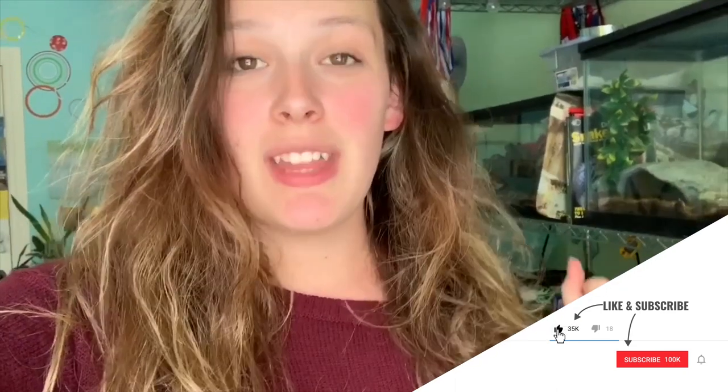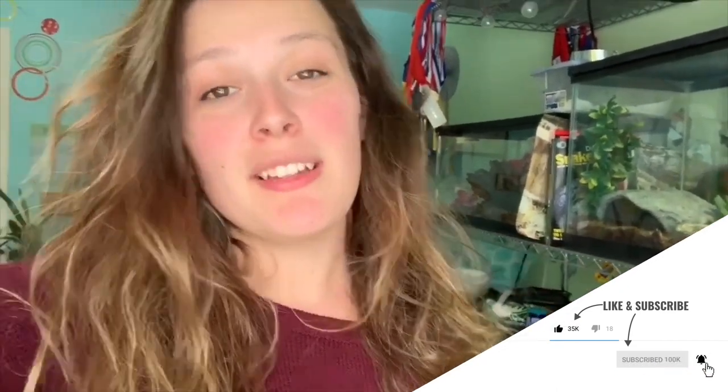That's it for today's video. Don't forget to give this video a thumbs up if you liked it, hit that subscribe button and the notification bell so you don't miss any more videos. We'll see you next time.